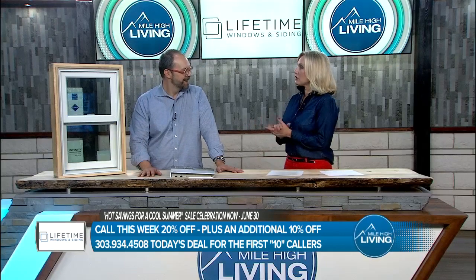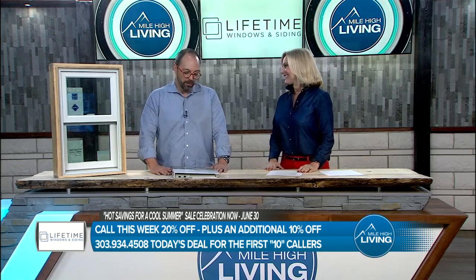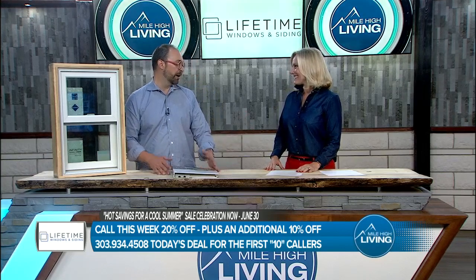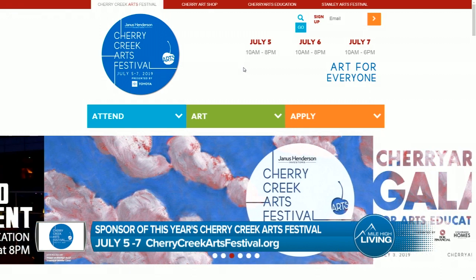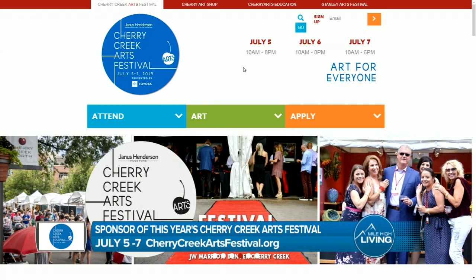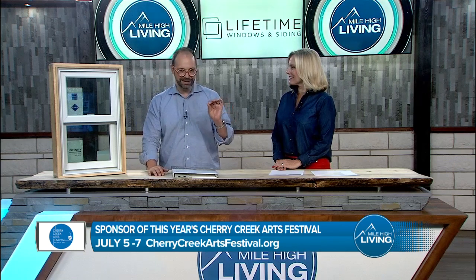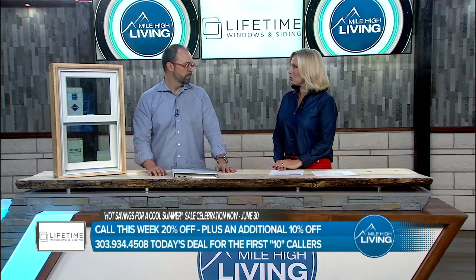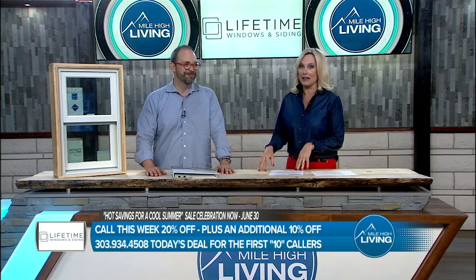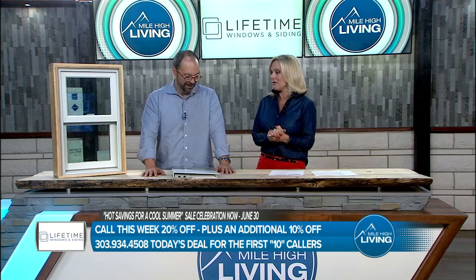Wow, that is awesome! Lifetime is also a very proud sponsor of the Cherry Creek Arts Festival this year — they try to work with the community and are excited to see everybody there. Right now there's a big special: normally they run 20% off with 18 months same-as-cash financing — no payments, no interest on any portion of the project. But the first 10 callers get an additional 10% off. That is a steep discount — an additional 10% on top of the 20%. So pick up the phone and call right now.